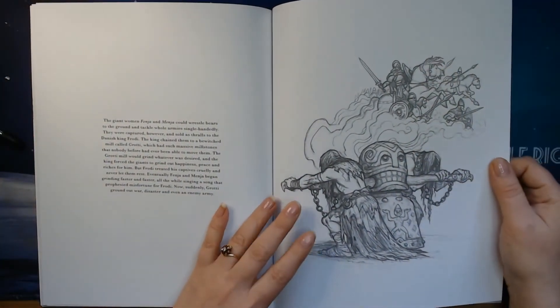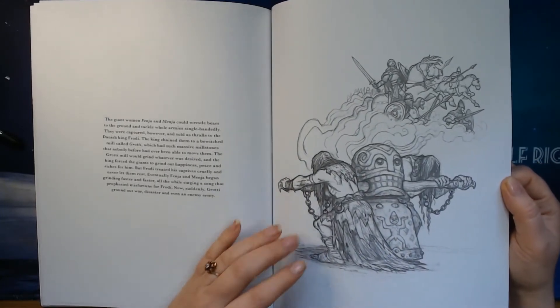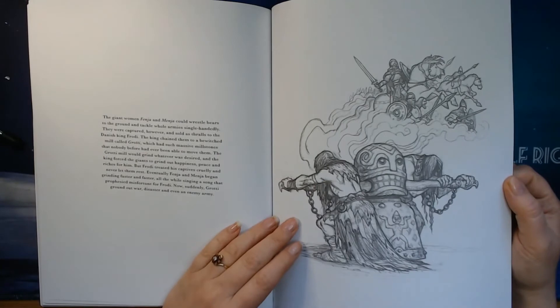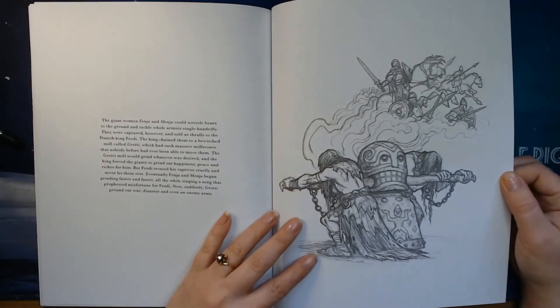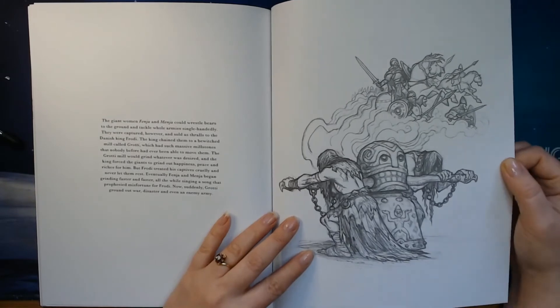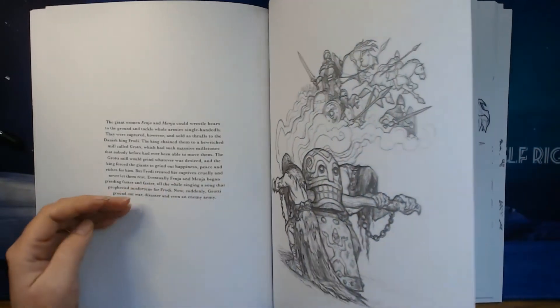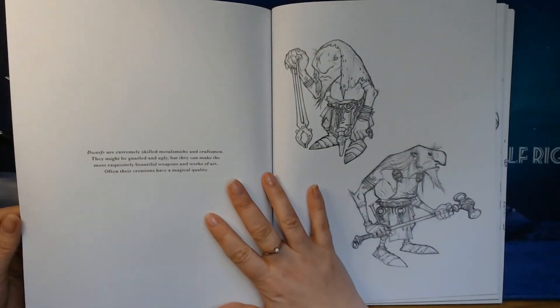Fenja and Menja, who used to battle bears, are having what looks like a battle between them. They are pitting their powers against each other. These are not women you want to mess with, for sure.